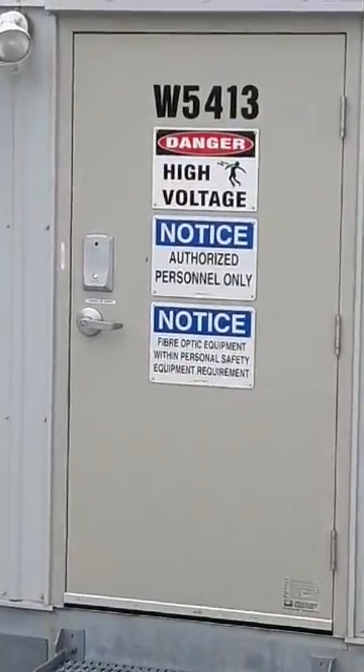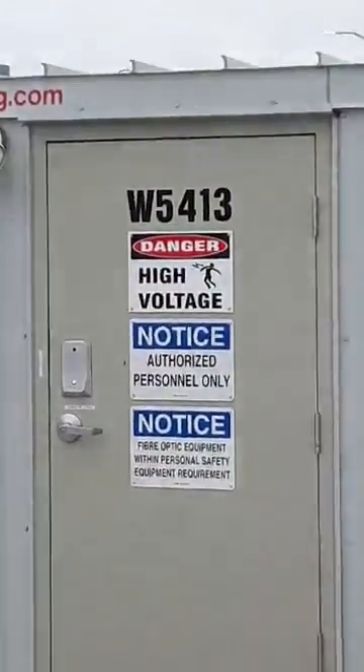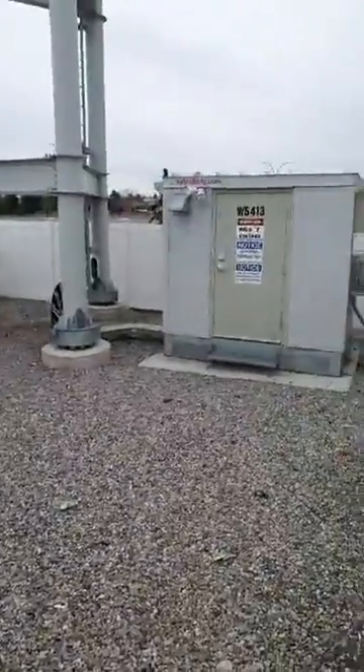Fiber optic equipment within personal safety — so they're saying there's fiber optic safety equipment from the radiation. God, unbelievable. But you can see the cables — did you get a view of the thick cables? Right over there underneath. See the thick cables running up there?